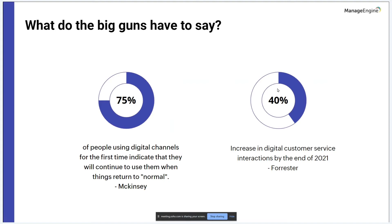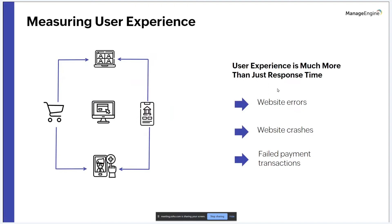With Forrester also predicting a 40% increase in digital customer service interactions, organizations need to ensure that digital channels are on par or better than competitors to succeed in the new environment. Banks have transitioned to remote sales and service teams. Grocery stores have shifted to online ordering and delivery as a primary business. Even schools have moved to hybrid mode. Name the service and you can find it online.